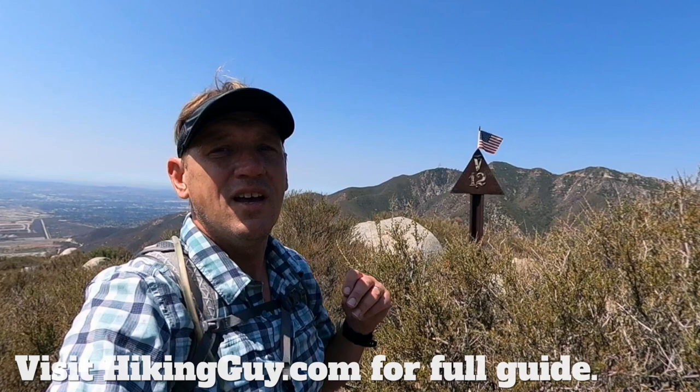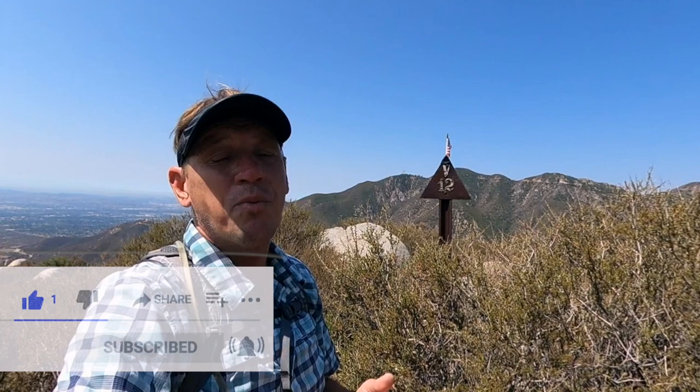If you want to do it, I have a full guide on Hiking Guy where I have maps, parking information, and a little more depth on the details of the hike, so check that out before you go. And if you're liking the video and enjoying it, if you could click the little thumbs up button, that helps me out a ton, helps other people find the video, hopefully do the hike safely, know what to expect and all that good stuff. Let's head up to Stoddard Peak.